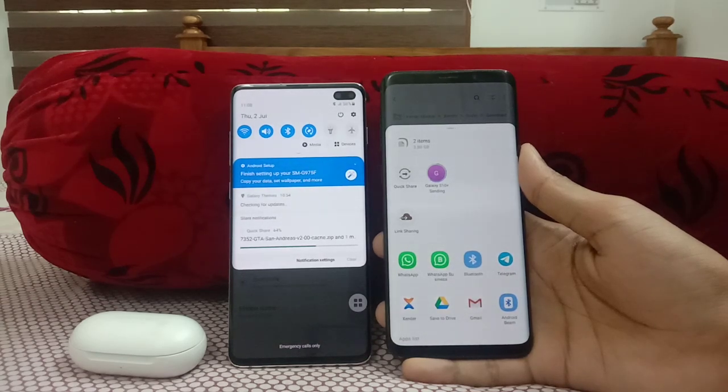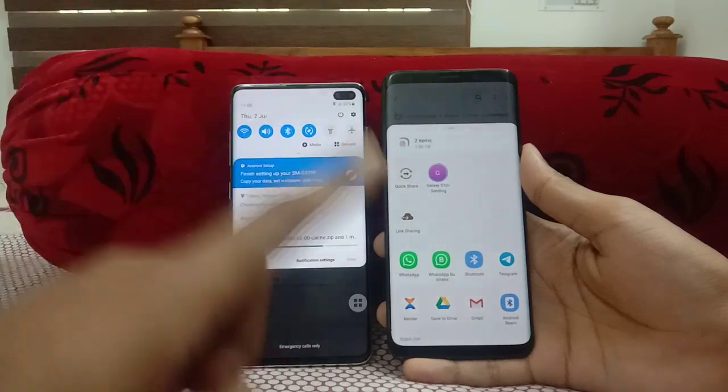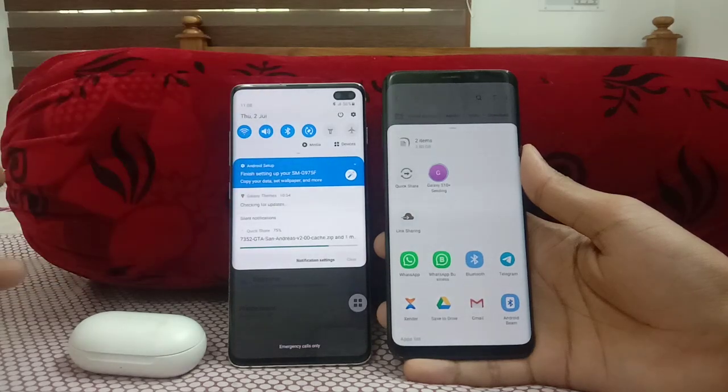That's a nice feature to have. Quick Share was first introduced on the Galaxy S20 series, later coming to the Galaxy S10 Plus via One UI 2.1, and finally now on the Galaxy S9 Plus with the One UI 2.1 update.